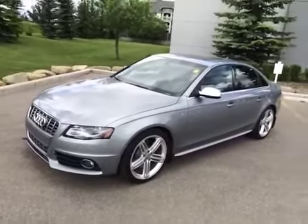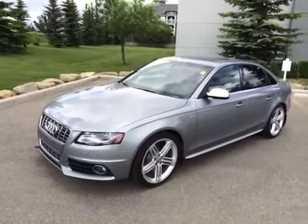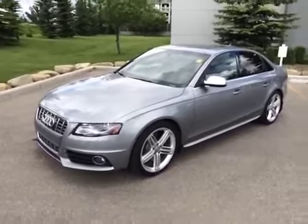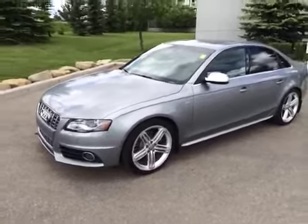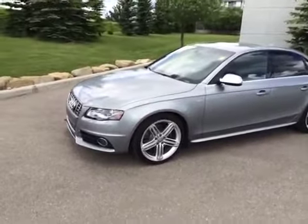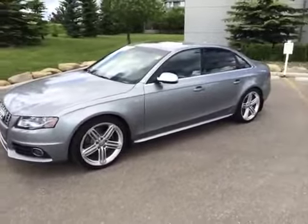Today we have with us here at Glenmore Audi another one of our used Audis. This is a 2011 Audi S4. It is a 3.0L Premium S-Tronic. The colour of it is quartz grey with a black interior. This is an Audi certified pre-owned vehicle.